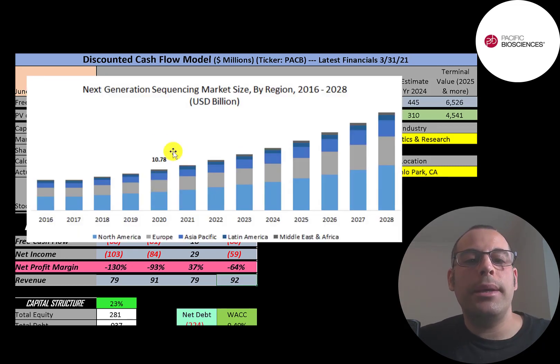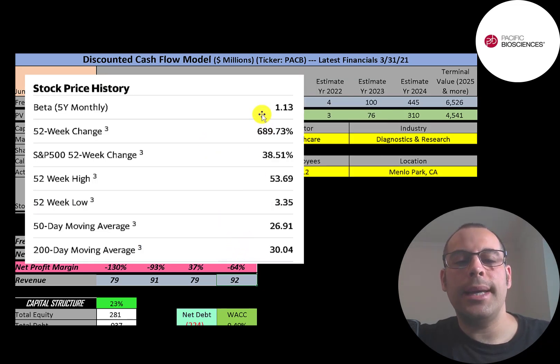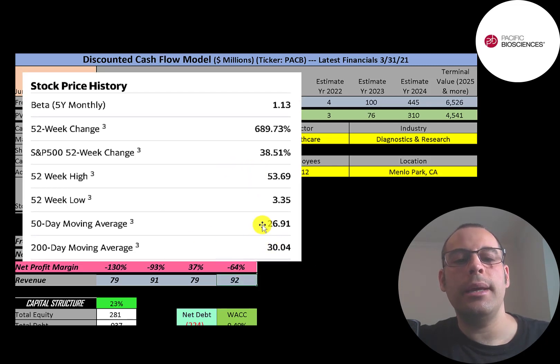DNA sequencing was an $11 billion market in 2020 and is expected to more than double by 2028. There's not a lot of players in this market, so this company can do really well if its machines prove successful. This stock is a little more volatile than the market with a beta of 1.13. The stock has gone up almost seven times in the past 52 weeks, while the S&P 500 went up 39%. The 52-week low was $3.35 and the high was $54. The stock is trading below its 200-day but above its 50-day moving average. When the 200-day moving average crosses above the 50-day, that's called the death cross — a bearish signal.